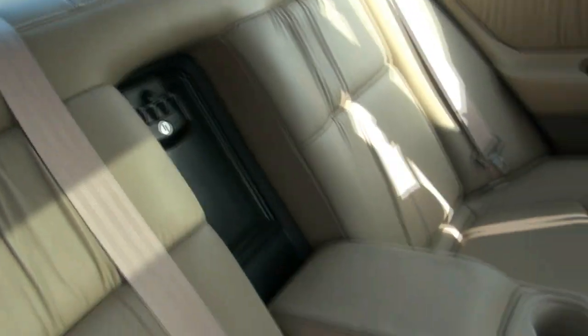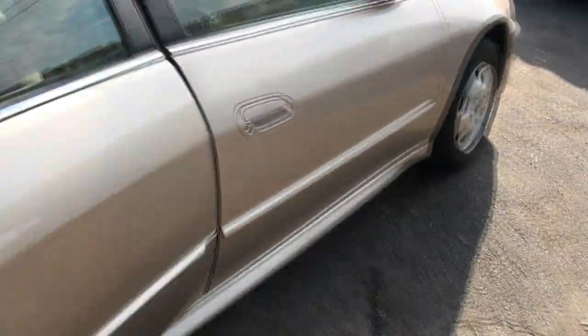Plenty of room, you can also lock that. Carpets in the back are just in perfect shape.